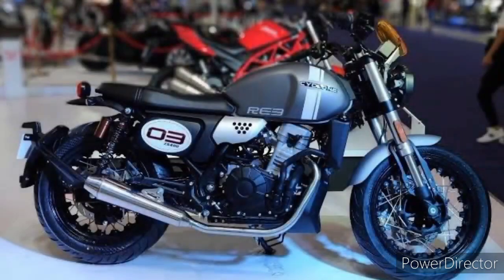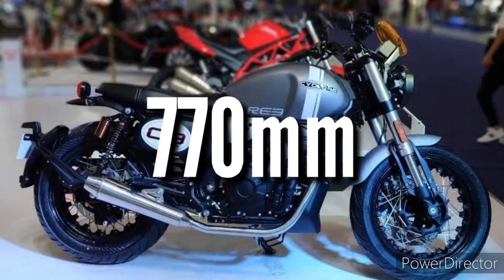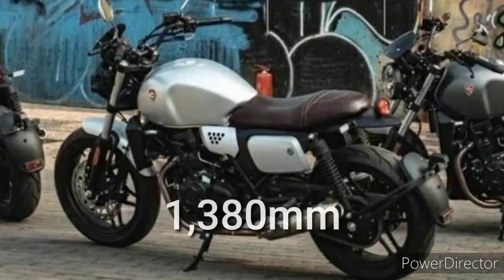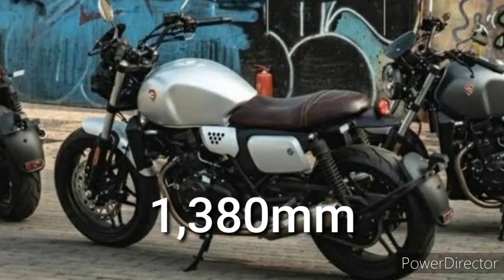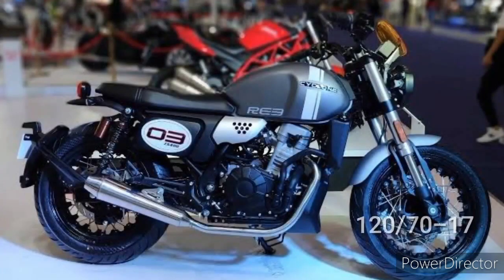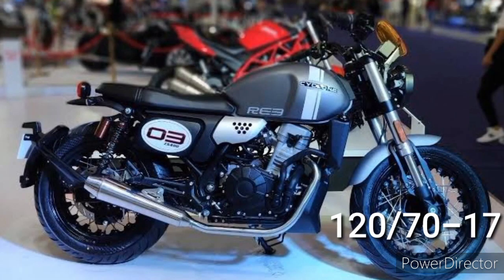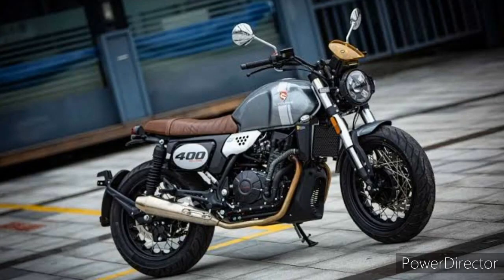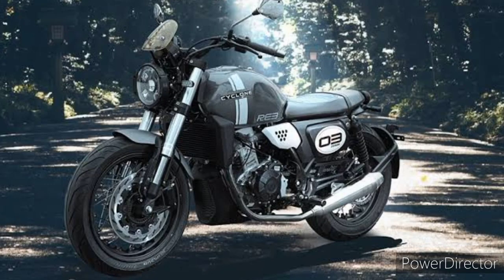Magkaiba lang ang design. Meron nga siyang 770mm sa kanyang seat height at ang kanyang ground clearance is merong 145mm at 1380mm naman sa kanyang wheelbase. Sukat ng gulong sa unahan ay naka 120x70x17 at sa likuran naman is naka 150x70x17. Dagdagan mo pa sa napaka-unique na disenyo ng kanyang rim na lalo talagang nagpakita ng kakaibang disenyo ng motorsiklo na ito.